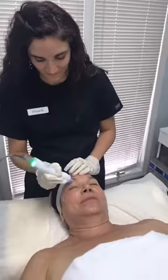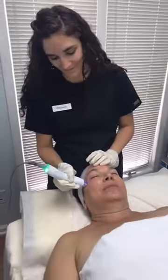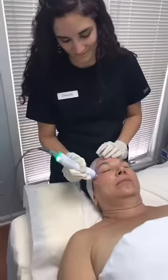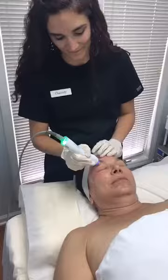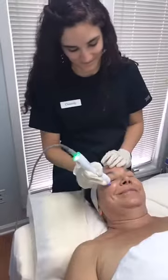You can hear music playing in the background — that's actually coming from the machine itself, which makes the treatment very relaxing. You can even pick different songs — there are about three different options — so Dr. Mele got to pick this one.